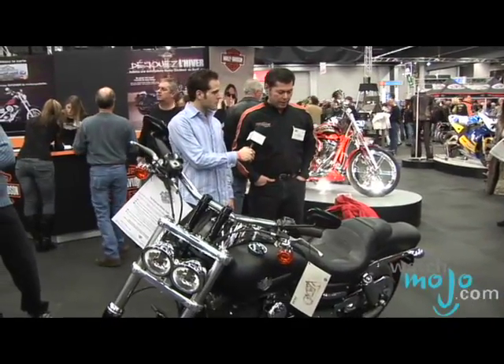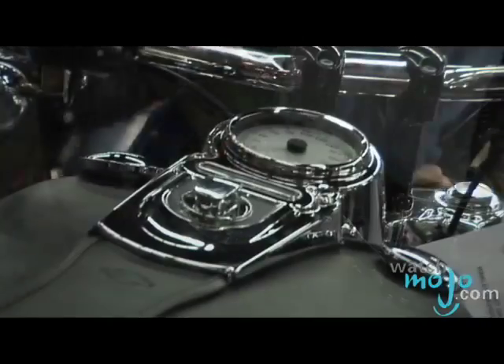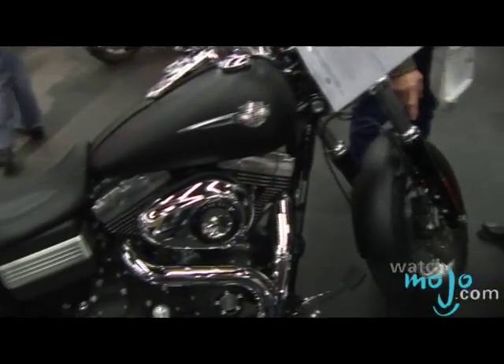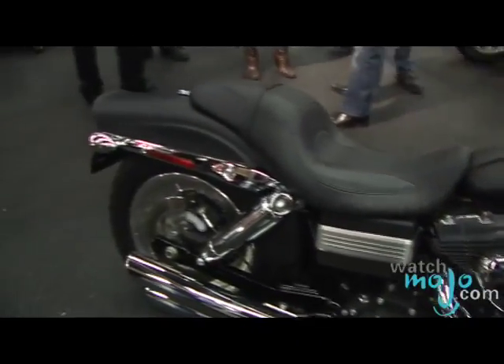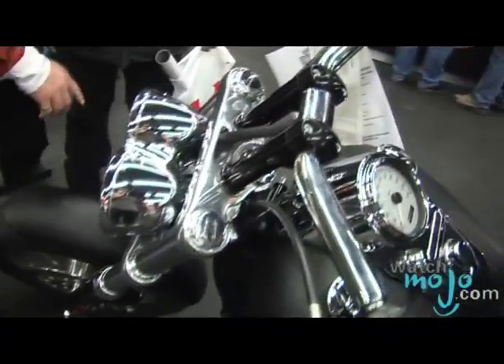This is the Dyna Fat Bob, and basically it's got a fatter back tire, fatter front tire. You'll notice that it's totally chromed out rear shocks, a lot of chrome in the pipes here. It's got a machine gun kind of style exhaust, and also kind of beach handlebars, wide grip handlebars.